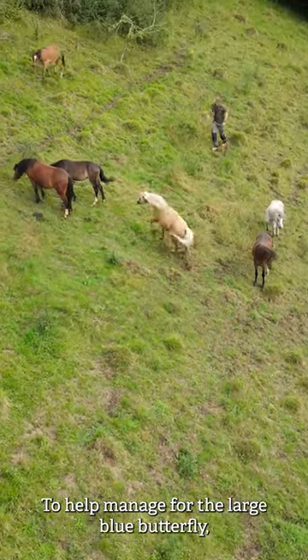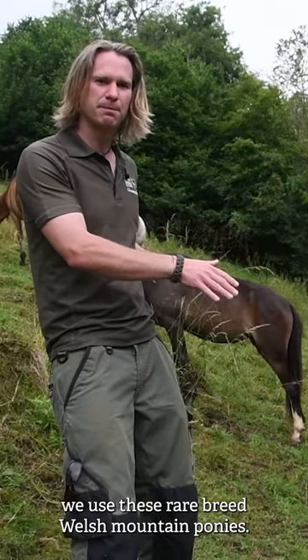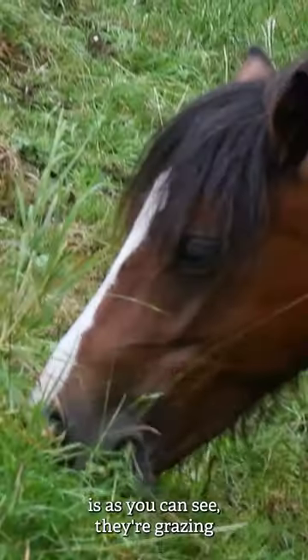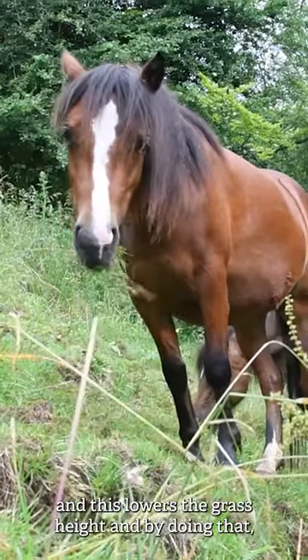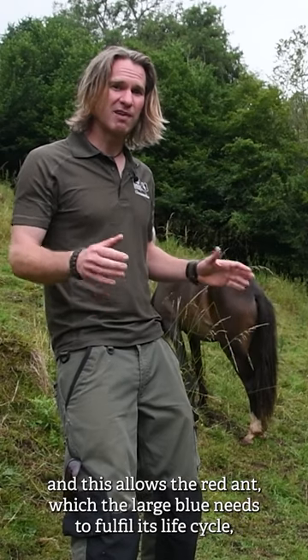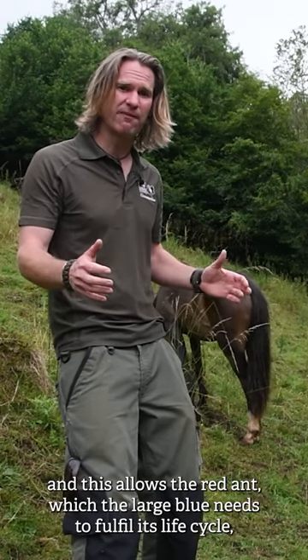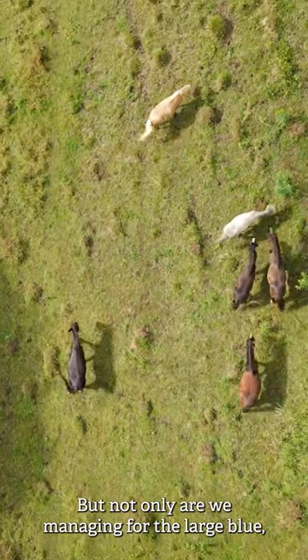To help manage for the large blue butterfly and this grassland habitat, we use these rare breed Welsh mountain ponies. As you can see, they're grazing, and this lowers the grass height. By doing that, it allows the ground conditions to become much warmer, which allows the red ant — which the large blue needs to fulfil its life cycle — to thrive.